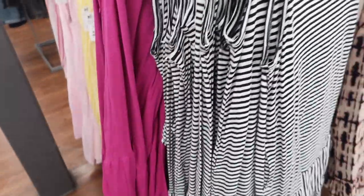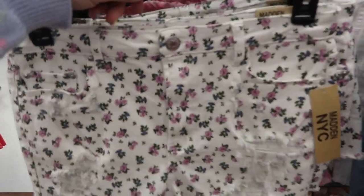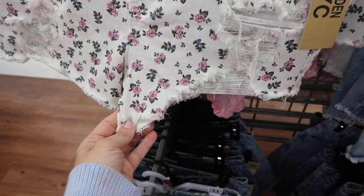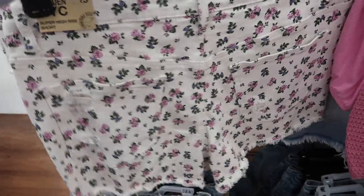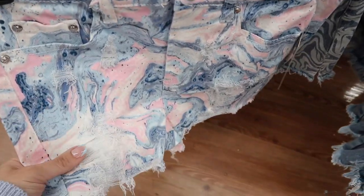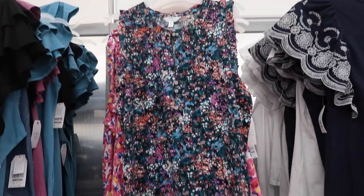New denim shorts from Madden NYC — these look like a shorter short with rips and distressing, nice and stretchy with a raw hem, about a two to three inch inseam, with a little bit of rips in the back. They come in white, purple and blue floral, and blue and pink marble. These are $17.50.